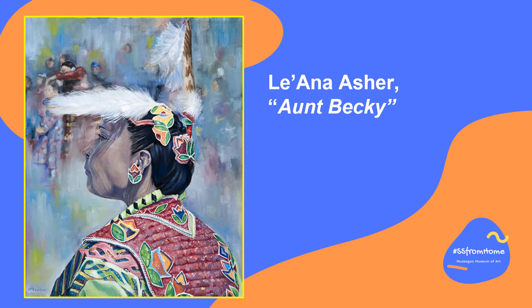The first artwork is by Liana Asher, called Aunt Becky. Right away, I notice Anishinaabe traditions in this painting. Do you see any? I'll give you a moment to think about it. If you notice the feathers and flat beadwork barrettes in her hair, brightly embellished clothing, and green ribbon tied around her braids, then you notice the Anishinaabe traditions present.